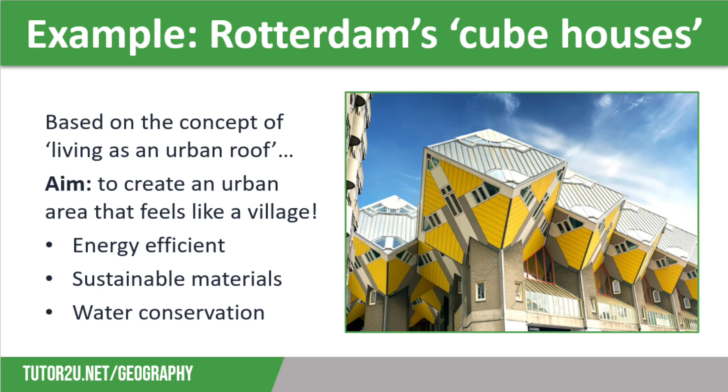They are also built to conserve water through their grey water reuse system, which collects rainwater from the roofs and uses it for flushing toilets. They also have other sustainable features, such as a double-skinned facade which creates breathable spaces with natural light and greenery, as well as movable windows and ventilation. The Cube Houses are considered to be a really successful sustainable experiment.